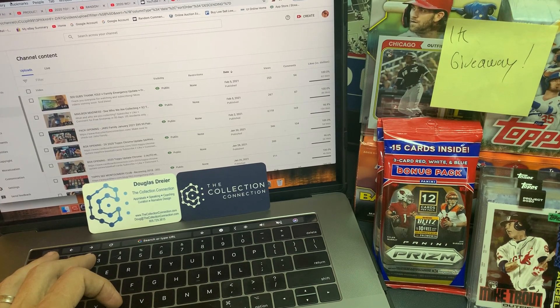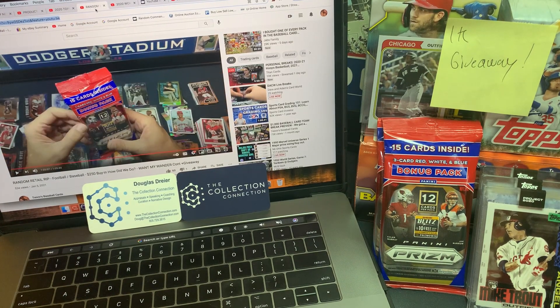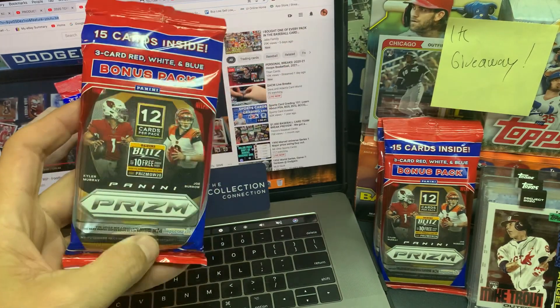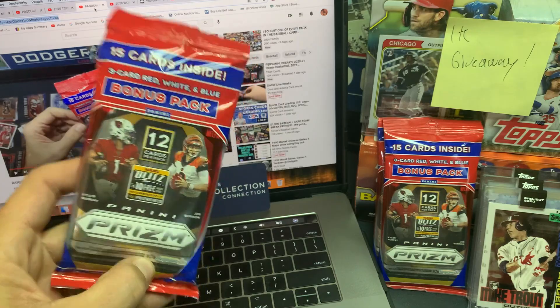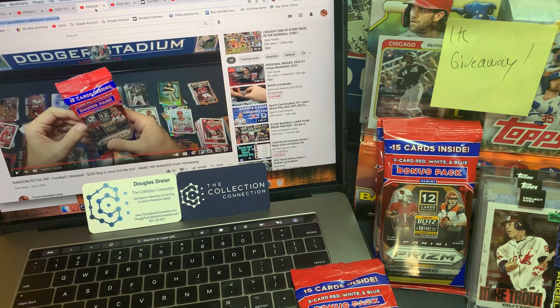We'll get back to our main page here. Two more giveaways to go. This next one was really, really fun — this was a random football slash baseball rip. I went into Target and got really, really lucky and got a bunch of football and basketball and baseball. This is what we had for $250 and we just ripped it. I was really excited to be able to get this at retail and give this to you guys. The giveaway for this video is a solo pack of Prism Football — we'll go out to one lucky winner. These are really expensive now, but we're lucky enough to get this in the retail world.